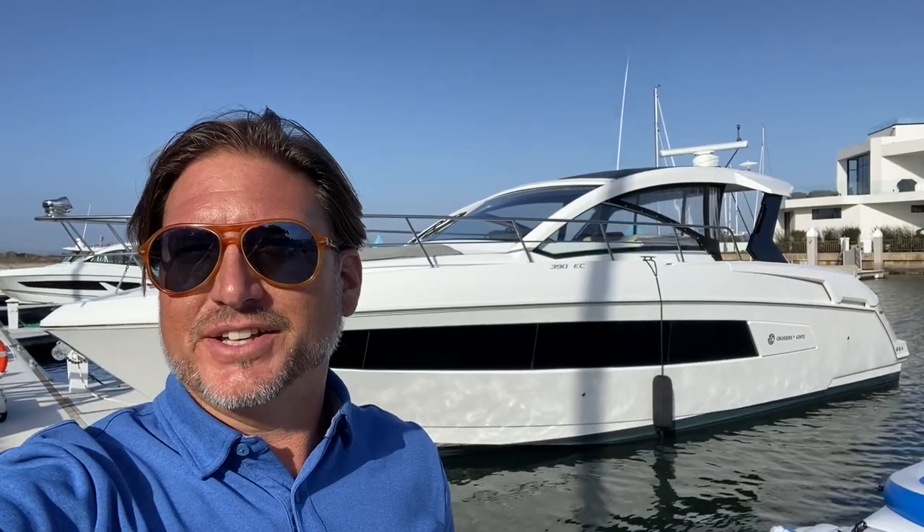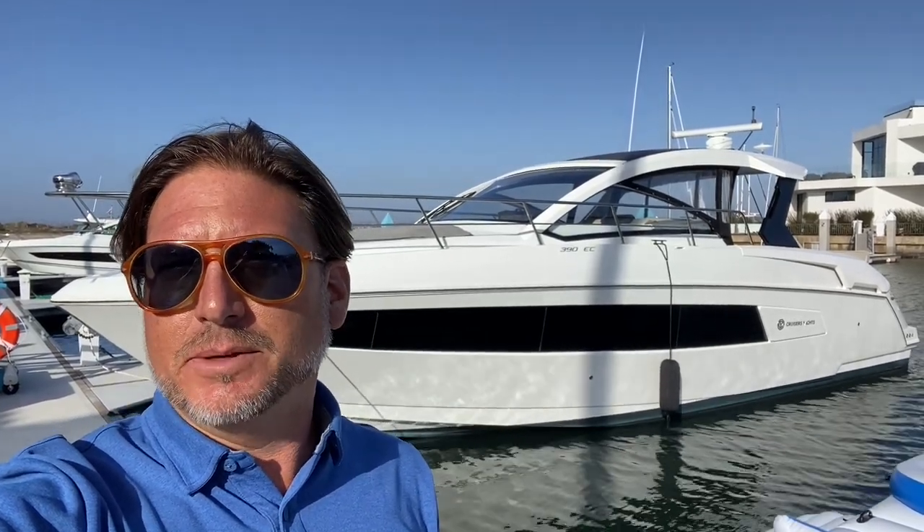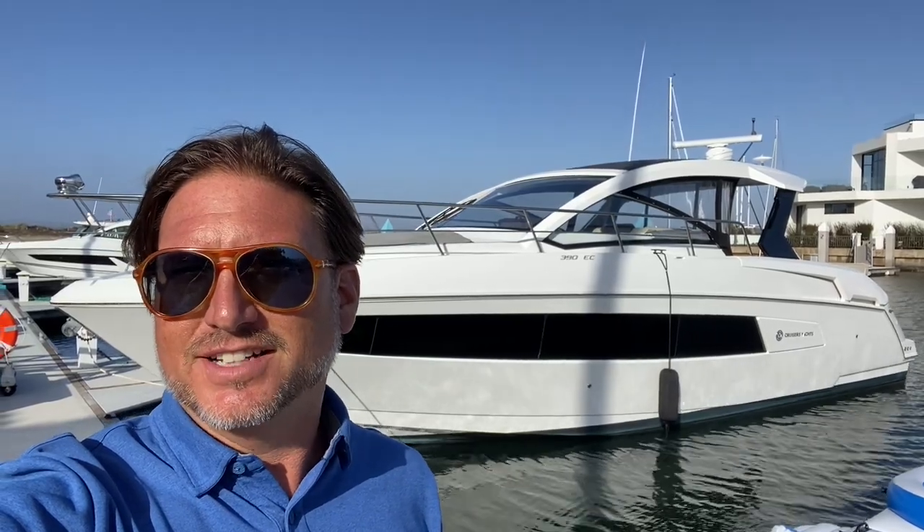Hi everyone, Ian Vantyle here and behind me is a 2017 Cruiser Yachts 390. Let me show you some of the special features and benefits that this motor yacht has to offer.